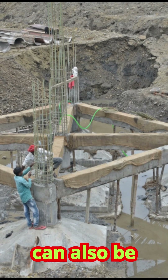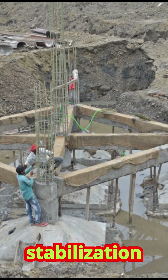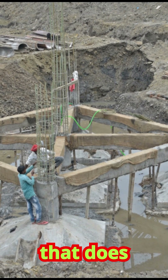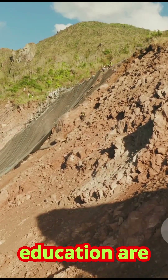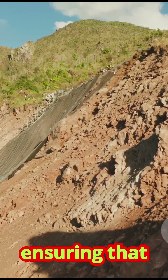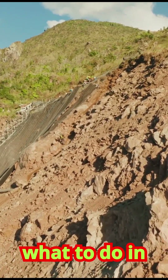Building codes can also be strengthened to require specific foundation designs or slope stabilization measures for any construction that does happen in moderate-risk zones. Awareness campaigns and public education are also vital, ensuring that residents understand the risks and know what to do in an emergency.